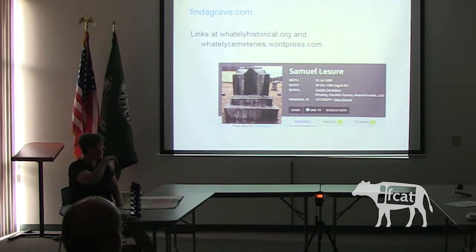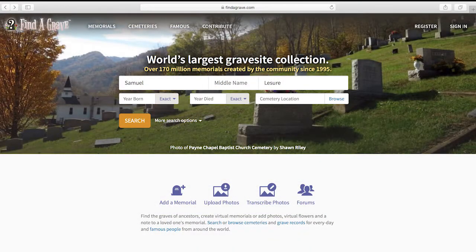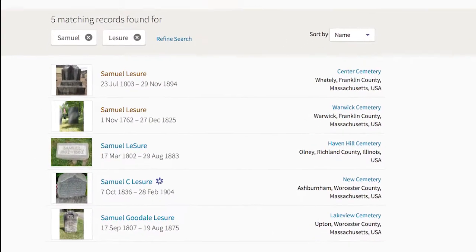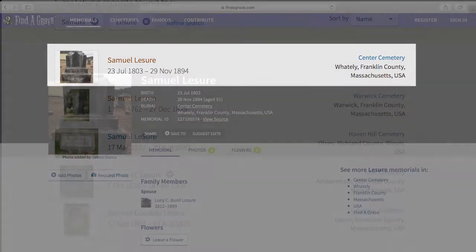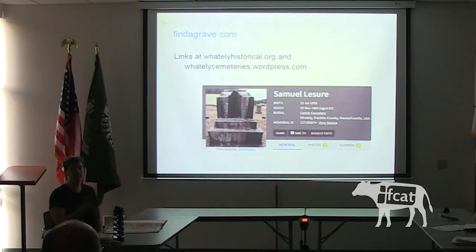For example, I put in Samuel Leisure's name and entered 'born after 1800' because I didn't have his exact dates, and also put in Whateley, Franklin County, Massachusetts — and it came up with his stone. If you have a smartphone, it's really useful because it'll GPS it for you — it'll get you to the cemetery and then when you're in the cemetery, it gets you somewhere close to the stone so you're not searching forever for it.